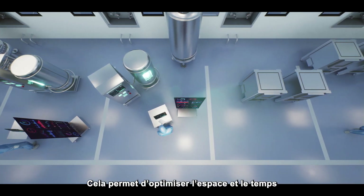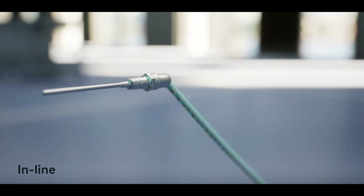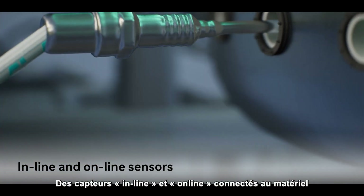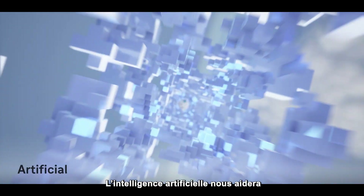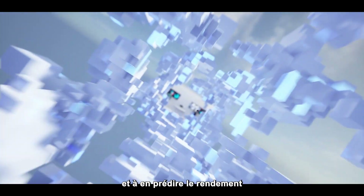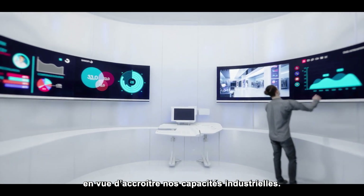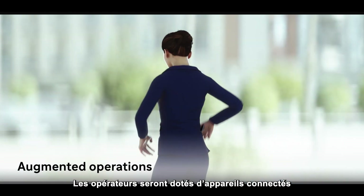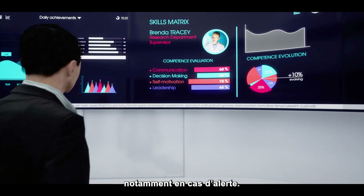It optimizes space and time, making the factory agile and efficient. Inline and online sensors connected to the equipment will allow us to monitor facility and process parameters. Artificial intelligence will help us to better understand product behaviors and predict the yield of the product in order to increase our industrial capacities.